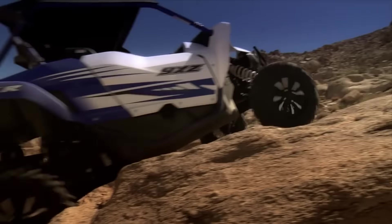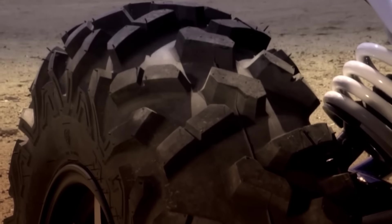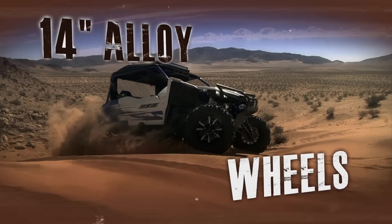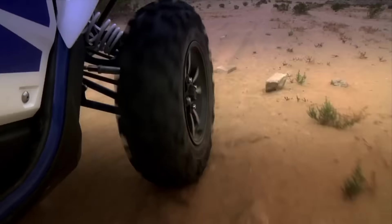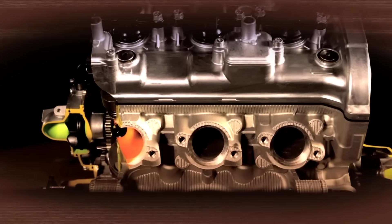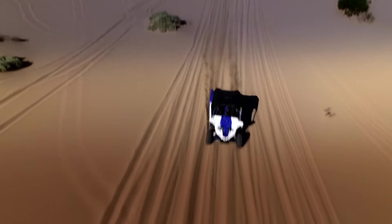Now add in our industry-leading on-command four-wheel drive system and you can handle the toughest off-road conditions. Aggressive Maxxis Bighorn 2.0 radial tires on ultra-durable 14-inch alloys deliver extreme performance, excellent ground clearance, and precise steering. Every inch of the new YXC-1000R is built to Yamaha's world-class standards for quality, dependability, and durability, giving you the confidence to drive hard all day long and not get stranded.